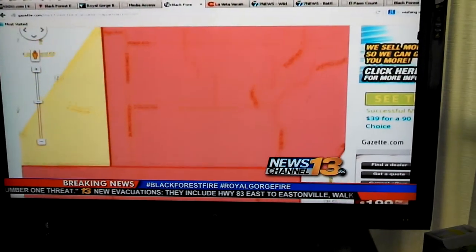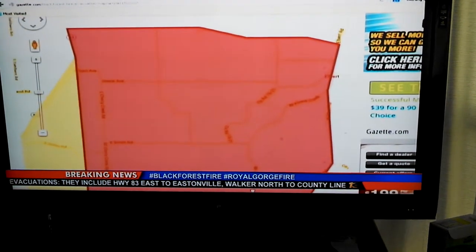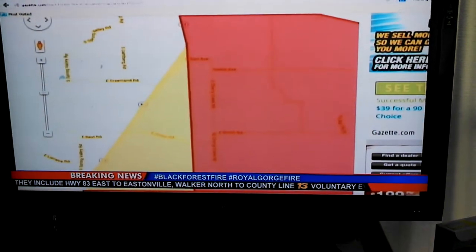Everyone in the area knows that they are in a mandatory evacuation order, or in the yellow areas there — that is the pre-evacuation zone.